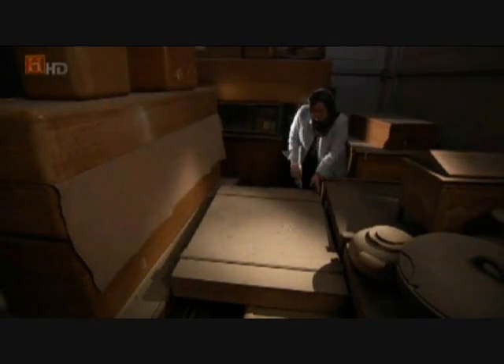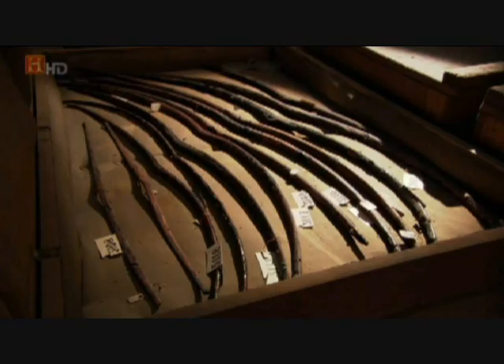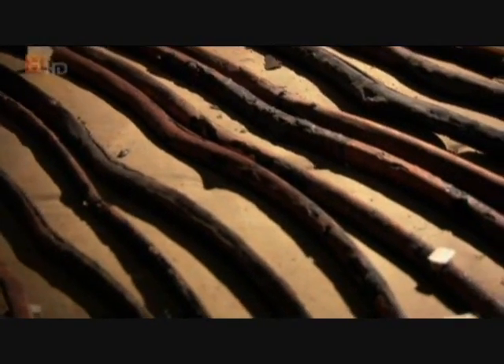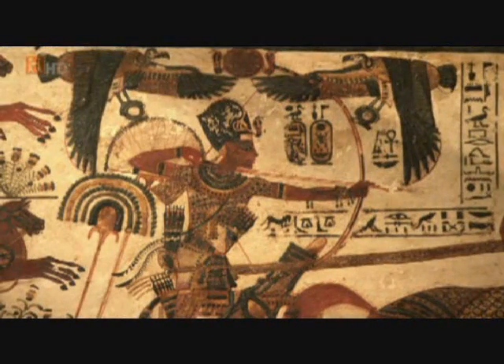Stored away in the Cairo Museum is a unique set of these amazing weapons, 3,000 years old and magnificently engineered. Bows and arrows had been used for centuries by the Egyptians, but invading enemies like the Hyksos brought new technology. The Hyksos came in with their compound bows, confronting the Egyptians — able to stand off out of range and shoot them to pieces. The only solution the Egyptians had was to get the compound bow themselves.